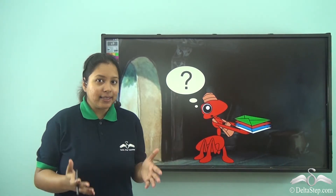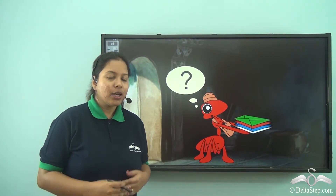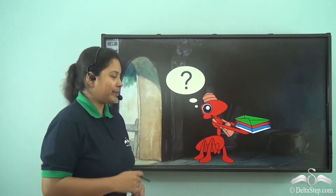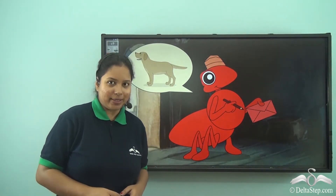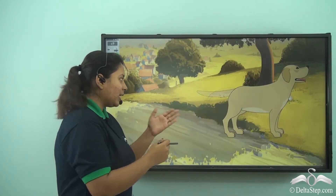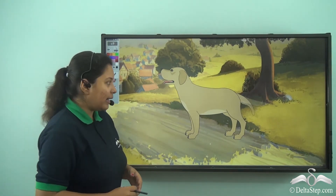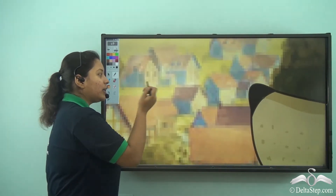But he didn't know how to recognise them. Since he was new to the place, he asked the head postman for help. Then the head postman told him: 'This red envelope here is for Zoe. She is soft, fluffy and cute. She loves to wag her tail and her cute little nose helps her to smell.'